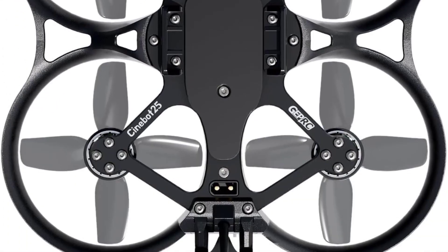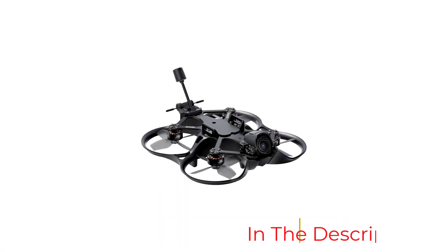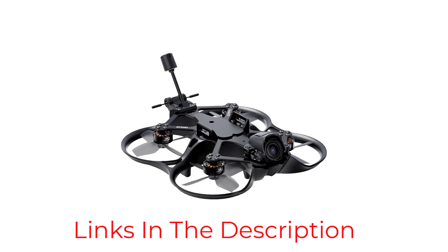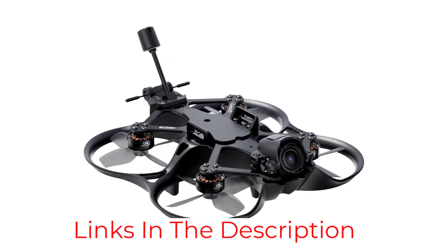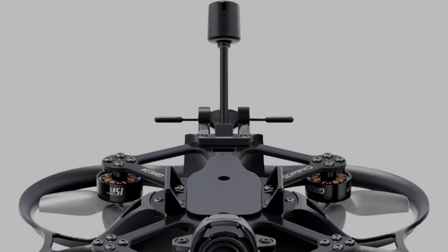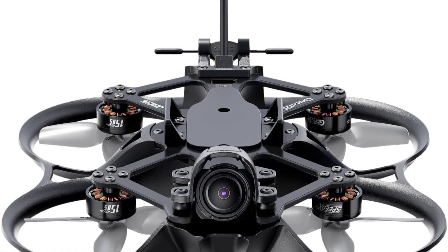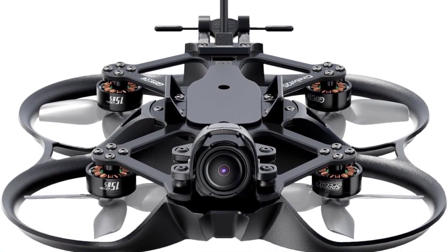The camera is the DJI O3, which is not as good as the O4, but it still offers 4K video at 60 frames per second with a 155-degree field of view, providing clear and stable footage. Flight times are between 6 to 8 minutes per charge, so you'll want to buy extra batteries. It's a great drone for intermediate-level FPV pilots.